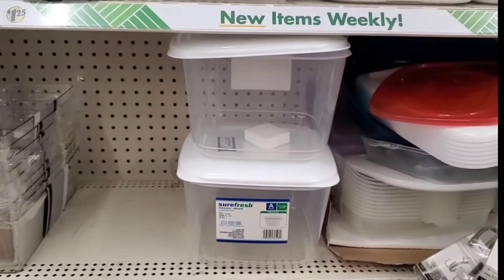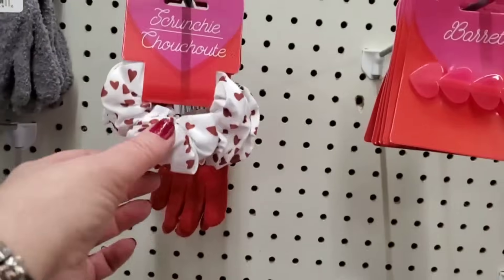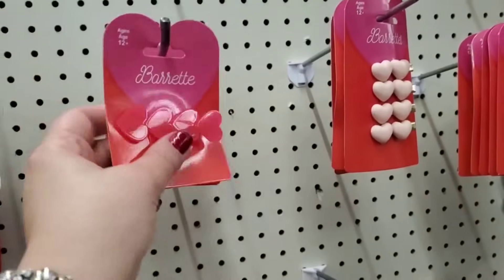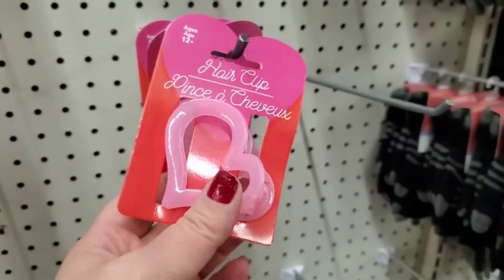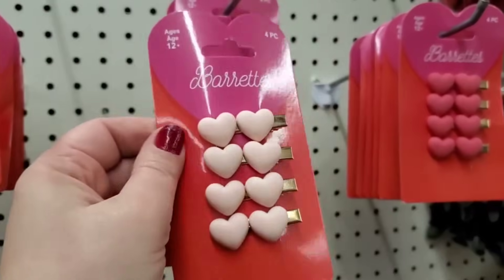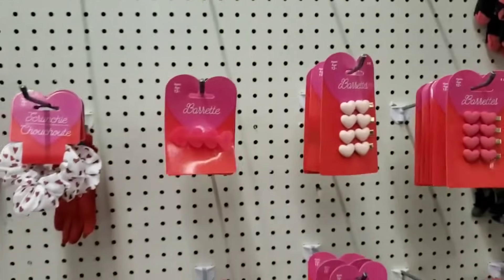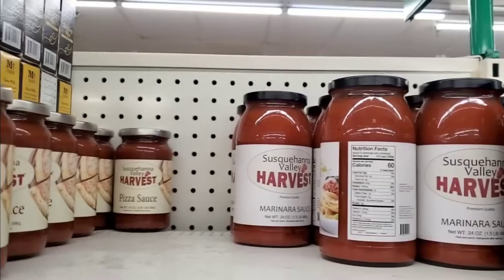Happy New Year from the Dollar Tree! Look at these Valentine hair accessories — cute pink heart scrunchies, red heart scrunchies, and a super cute barrette with an alligator clip by Three Birds. Then we have a light pink one, and you get four adorable super 80s puffy heart hair accessories with alligator clips. So many to choose from at $1.25 — very cute Valentine gifts.